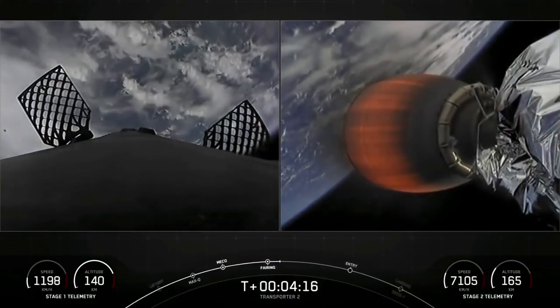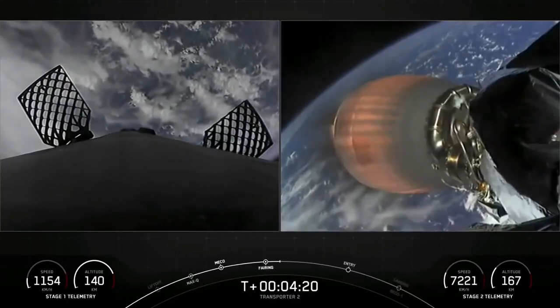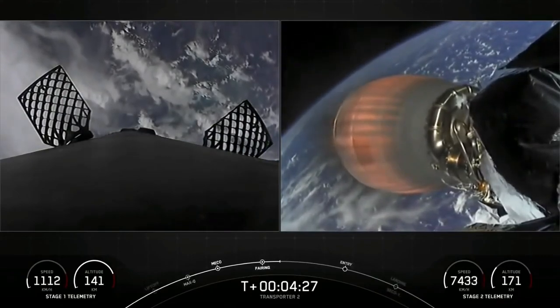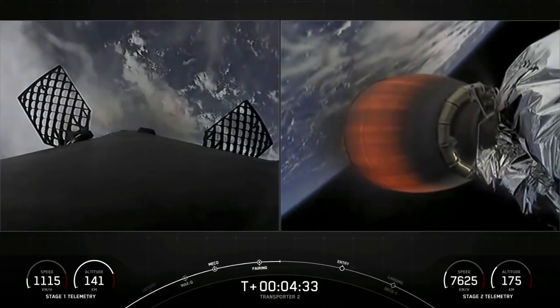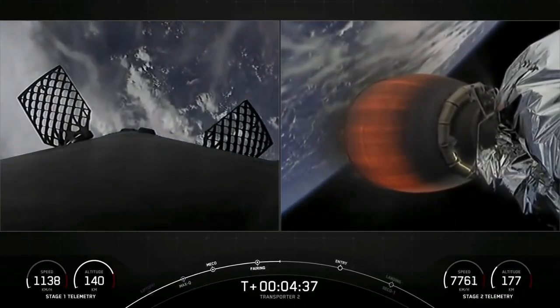We are about T-plus 4 minutes and 20 seconds into flight. We have a couple of views on screen. On the right hand side is a view of our second stage Merlin vacuum engine, also known as the MVac engine. It's currently in the first of two MVac burns, which should last until the T-plus 8 minute and 24 second mark — about another 4 minutes left on this burn.